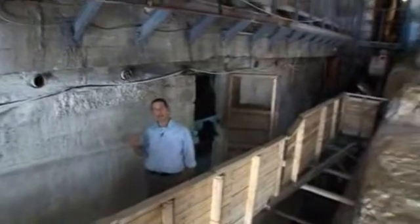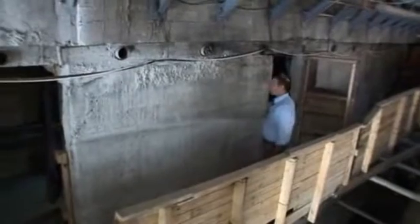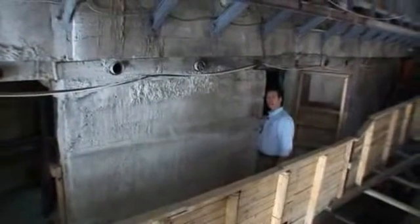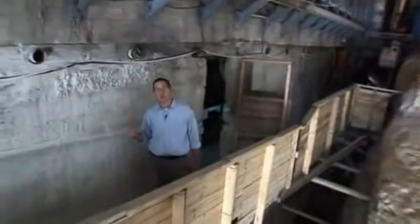We began secretly excavating this project over the course of two years. There was a generator that hung on this door, and nobody knew, but behind this wall in the center of the earth, we continued the excavation. Why? Let's see what we found.